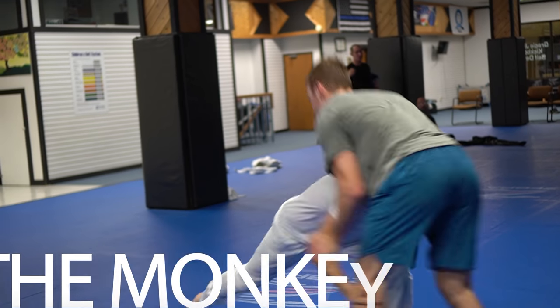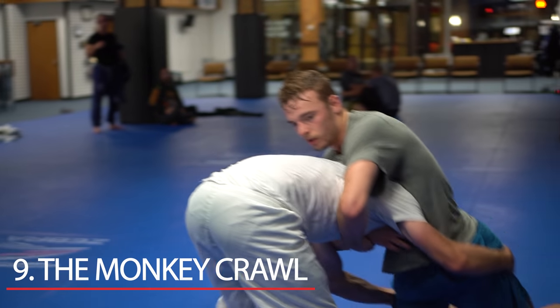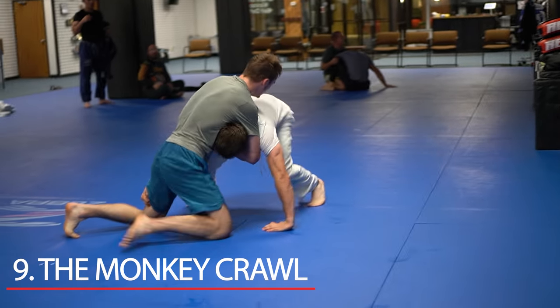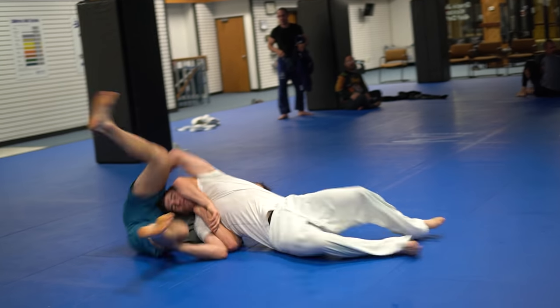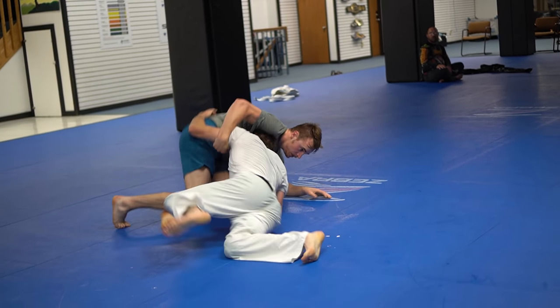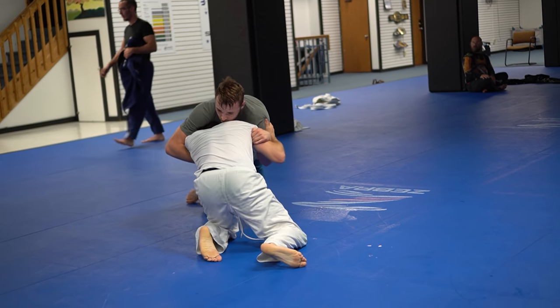For number 9, we have the monkey crawl. John goes for a double leg and it's so far away that he continues to crawl at Chad in this first baboon video. Once he has this, he dips to his hip and gets the takedown. However, like true baboons, he immediately loses his top position as Chad is able to escape.